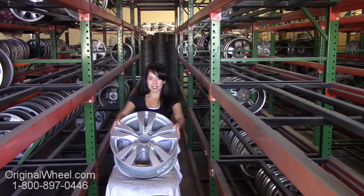Here's an example of one of our Mercedes wheels. As you can see, it's not a Mercedes SLS wheel, but it's in great condition. All of our wheels are guaranteed — we stand behind our product and our service. Our mission is to help people locate and find the original wheels they need in like-new condition.